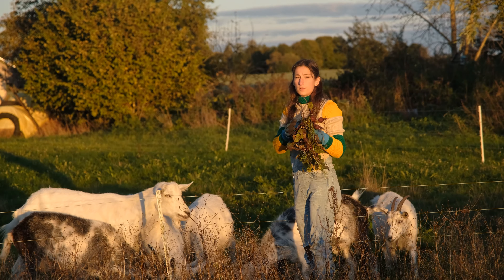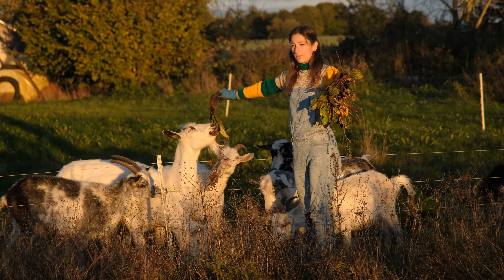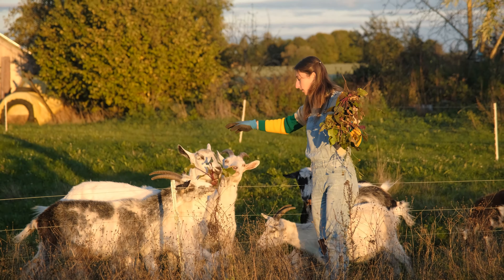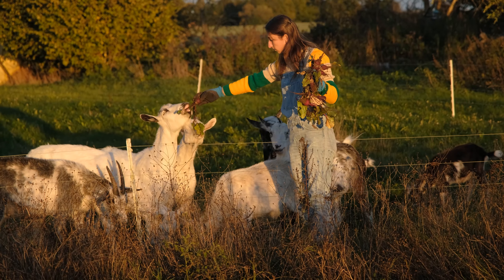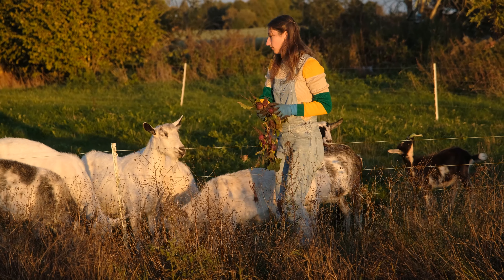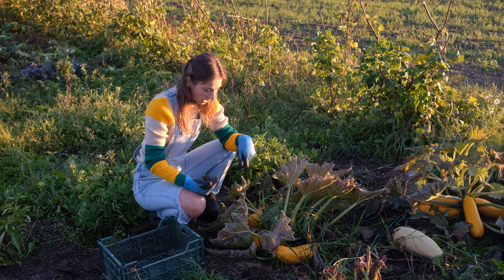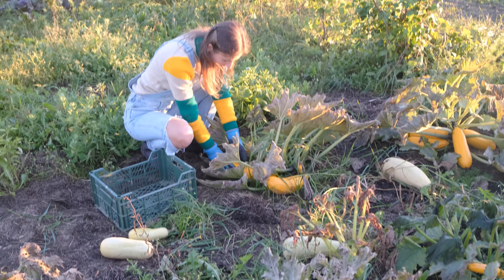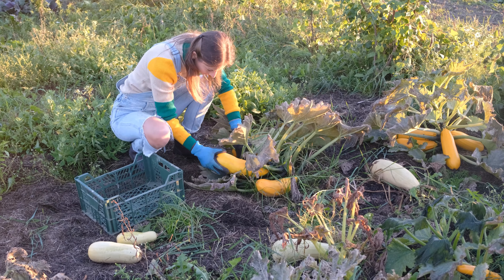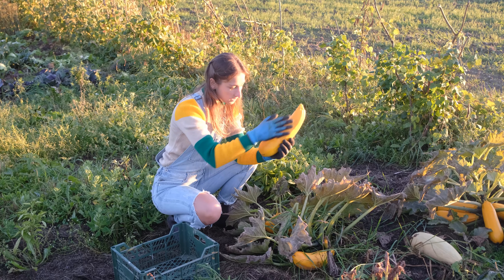Fun fact: the goats don't like the root itself, but they eat the leaves - and that's the case with every root vegetable. David reminded me that we have to collect the zucchinis. Some of them did freeze, but most of them - this one, for example - is fine.